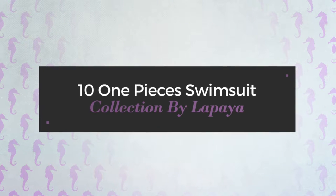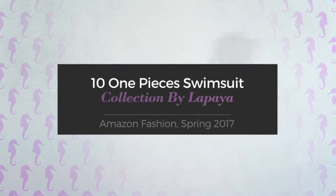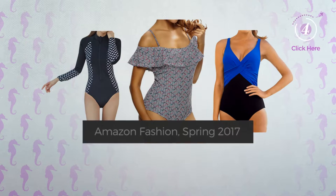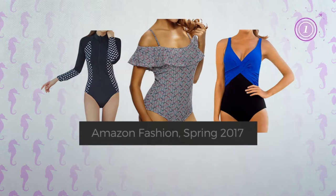10 One-Pieces Swimsuit Collection by Lepaia. Amazon Fashion, Spring 2017. At any time, click the circle and get the details about your favorite swimsuit.